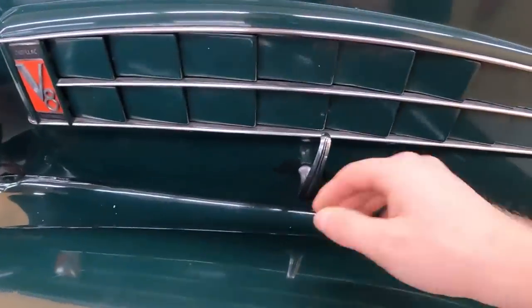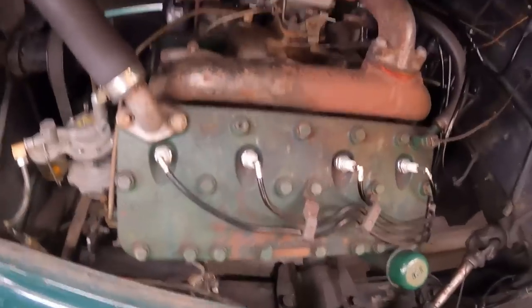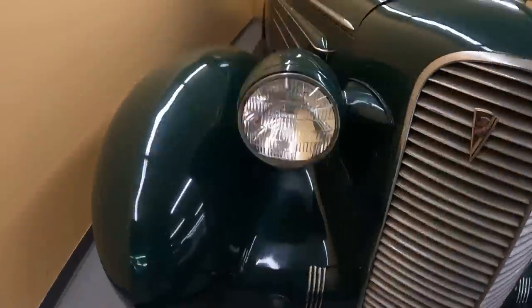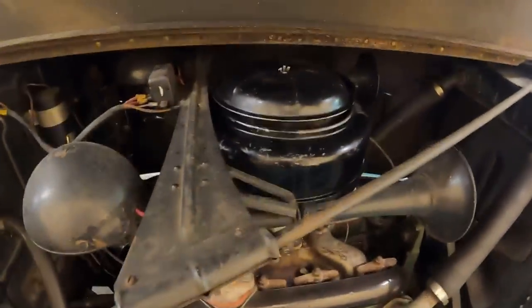Coming to the under-the-hood section, this hood is extremely heavy. There it is — a flathead V8 Cadillac. Going to the other side, same thing — just pull up on it. It's probably extremely heavy like it was on the other side. Just check out how everything is laid out under there.